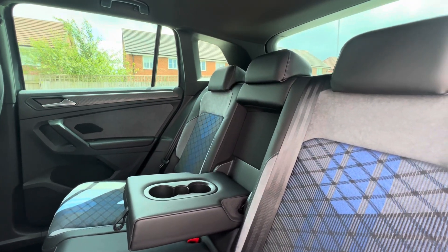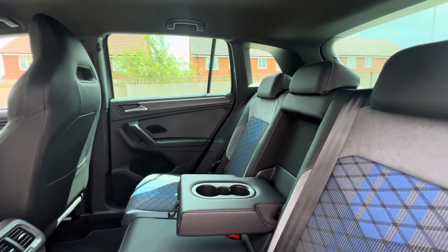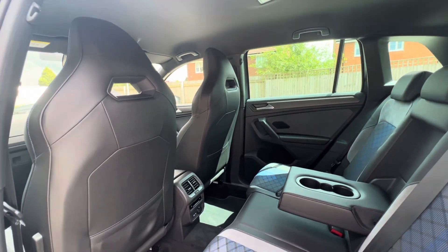ISOFIX points at the back for rear child seats, cup holders in the centre console, and an upgraded winter pack with heated outer rear seats for rear passengers' comfort.